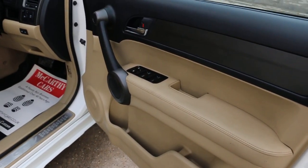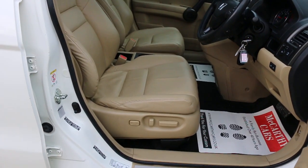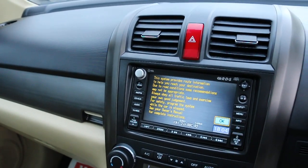The car has four electric windows, electric folding mirrors, full electric seats with lumbar support, a twin sunroof, and satellite navigation.